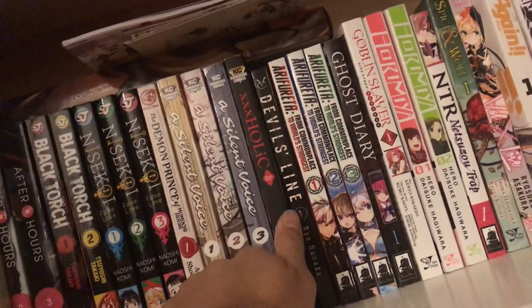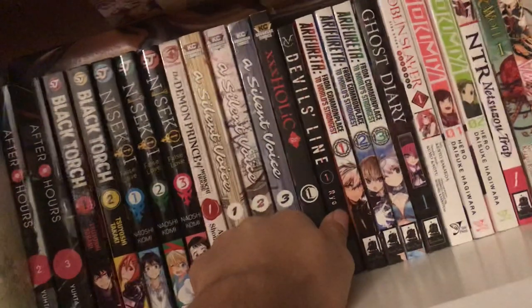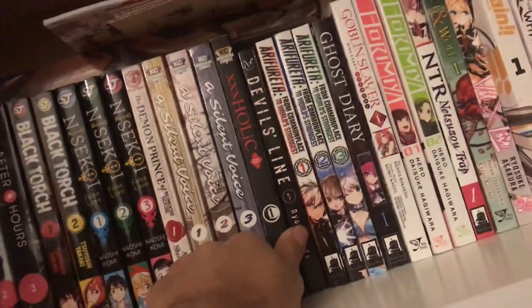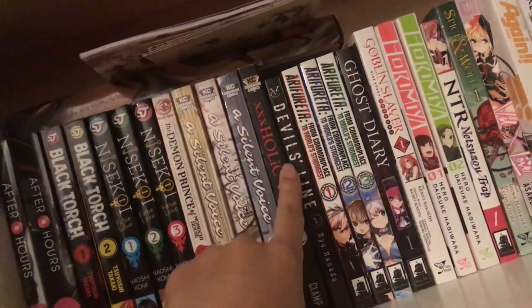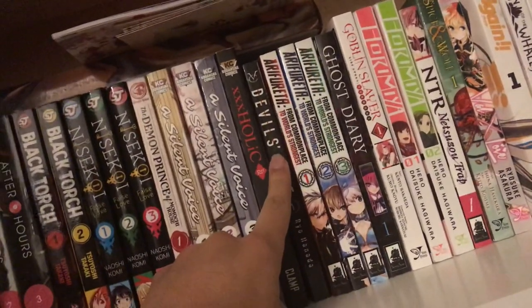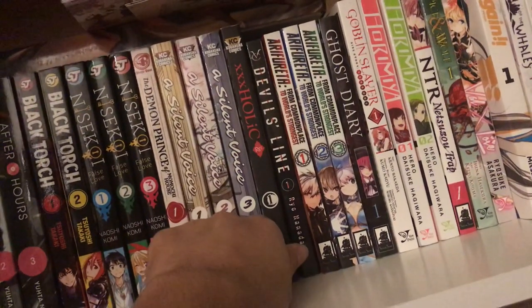I also got volume one of Devil's Line. Pretty cool action so far — I don't remember much from reading it but I do remember some of the action scenes and the character designs. I know they recently came out with an anime of this manga, but I don't know how I feel about Devil's Line that much yet because I haven't really read it too much.